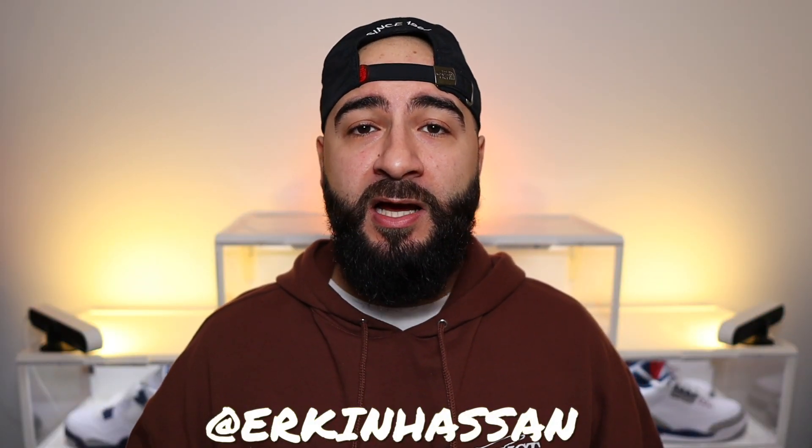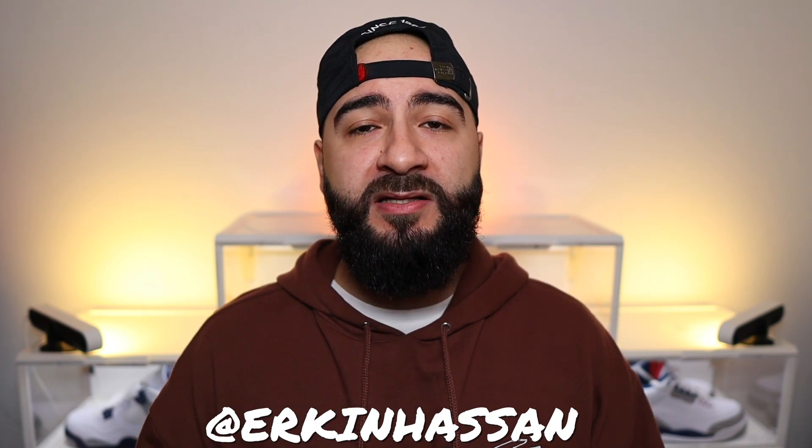Anyways, broskies, thank you for stopping by. Thank you for supporting. Don't forget to like, subscribe, comment and share. And till the next episode, take care.